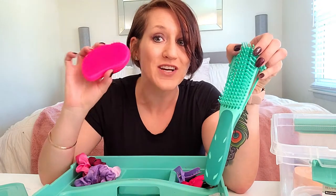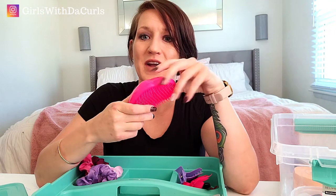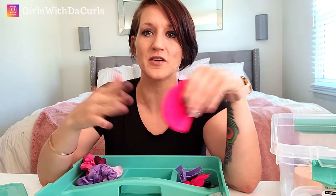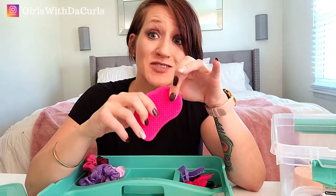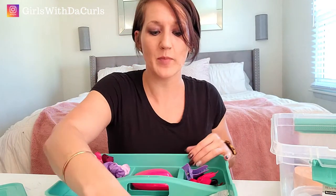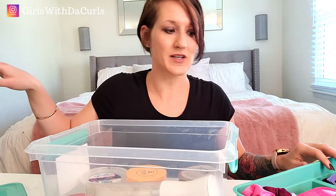If you know me or follow my Instagram, you know the Tangle Teezer is my absolute favorite — I'll put a link in the description. I give daily tips on Instagram that complement my YouTube content. The Tangle Teezer is a game-changer; everyone I've recommended it to agrees. I don't use a brush or detangle every day, but this tool is a lifesaver.